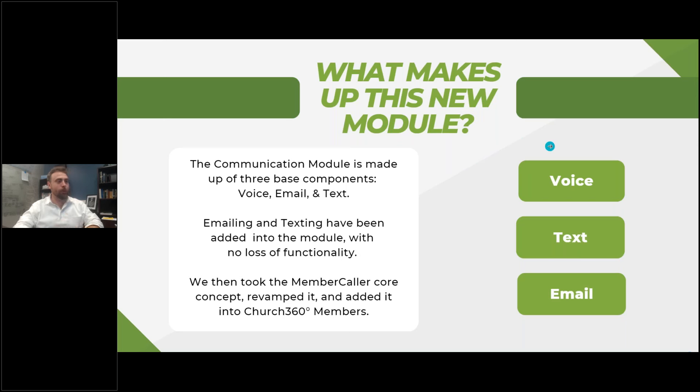So what makes up this new module? Voice, Text, and Email. Most of you who are users of Church360 Members may know that we already could text and email using the software. Now we've completely revamped that process and added an entire programmable voice suite, allowing you to do so much more and really get a hold of people's attention. It is just really, really neat what our team has done here for all of you.